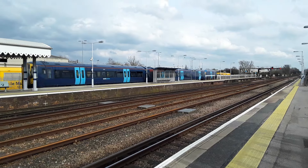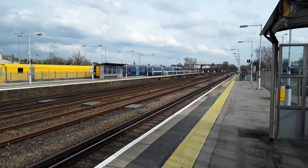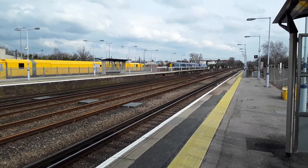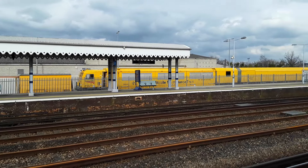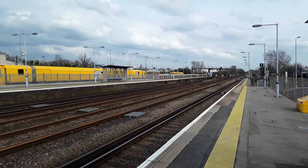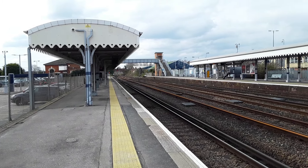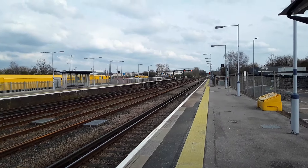There heads off a Southeastern service formed at 375304 bound for Strood. A couple of Network Rail maintenance trains here — one parked up here, DR97803, and there's another one parked just up the way. The train that brought me in from Marden has come and gone. Nice enough station this. Away goes the 375.